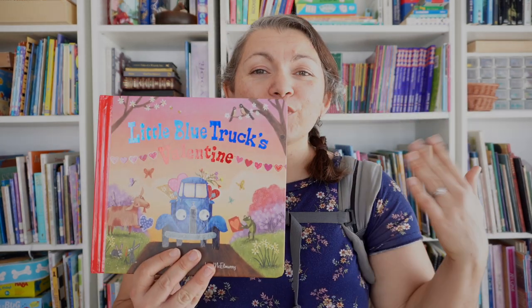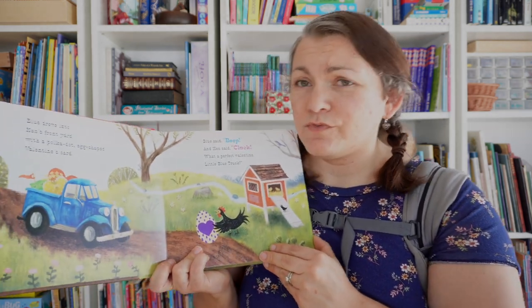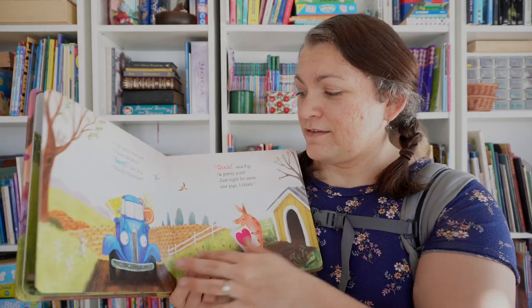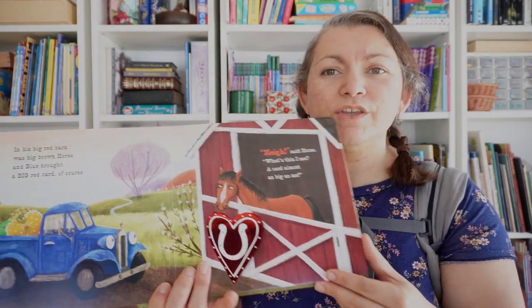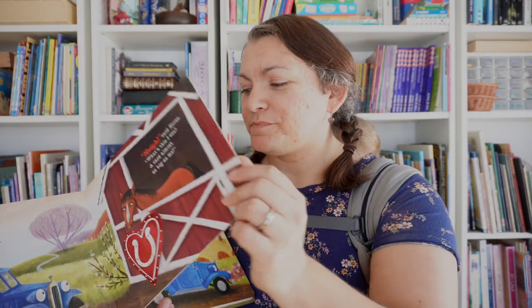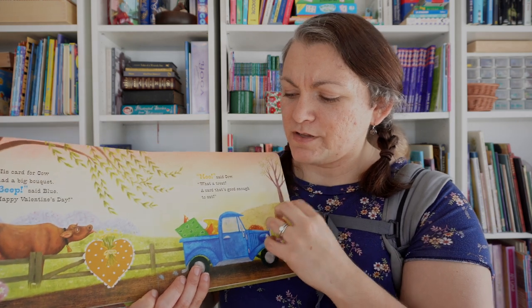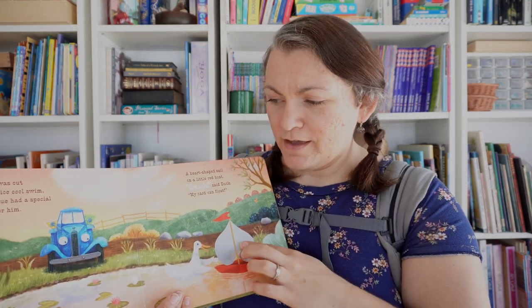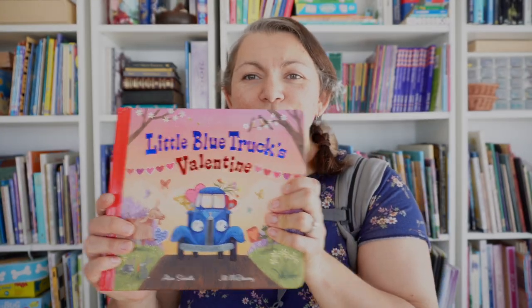This one is actually new to us this year. This is Little Blue Truck's Valentine. My current three-year-old and my one-year-old really love Little Blue Truck so we have a collection and I decided to get this one. Little Blue Truck is really sweet — there's lots of farmyard friends and they include animal sounds, so it's really good for that toddler and young preschooler set. This one has a tactile shininess on the Valentine's Day cards. Others have lift-the-flap features, so I really like the Little Blue Trucks series.